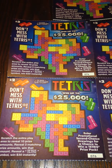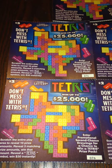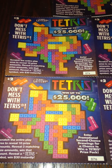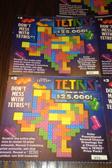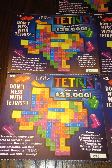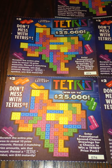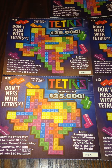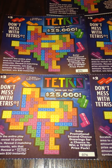The odds on this ticket are 1 in 4.55 tickets, including break-even prizes. The other cool thing about this ticket is that it is a second chance ticket, which means that if you lose, you can enter the ticket online and be entered into a drawing. If you win that drawing, you get a Tetris-themed prize pack with a retail value of around $600, which includes a hardcover suitcase, a mug, and quite a few other Tetris items.